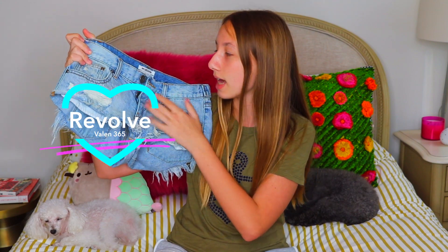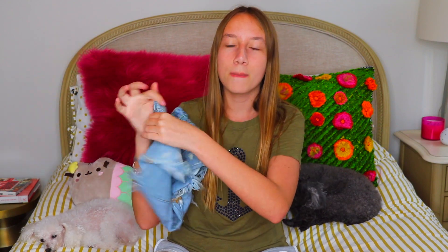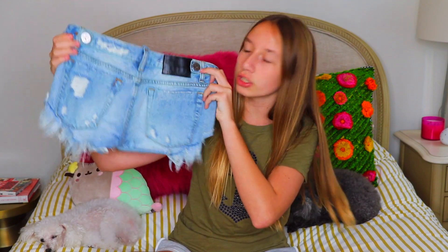The next store is Revolve. I got these pairs of shorts at Revolve but the brand is actually One Teaspoon, and One Teaspoon has the best shorts. If you guys want to get some, check out Revolve because they have a ton of these. I really like them because they're short in the front but long in the back, so nothing is hanging out — nothing inappropriate.